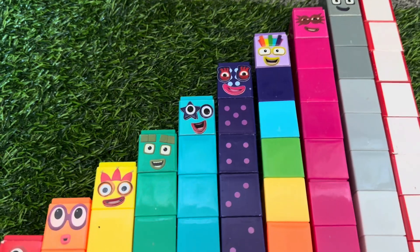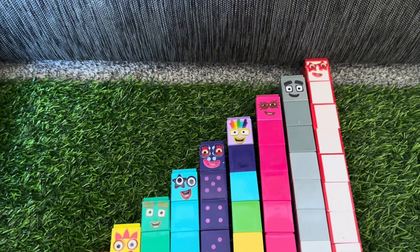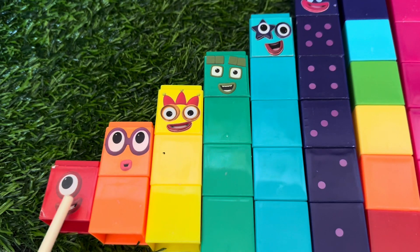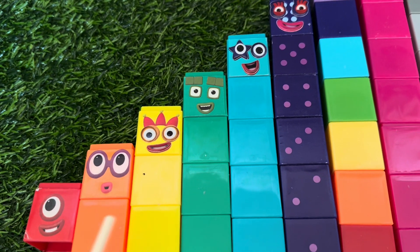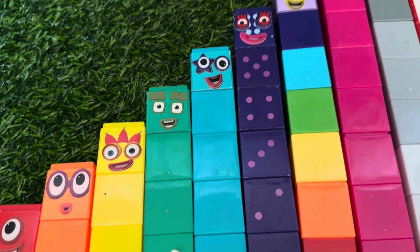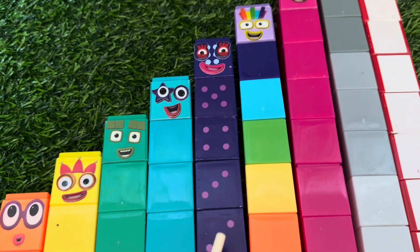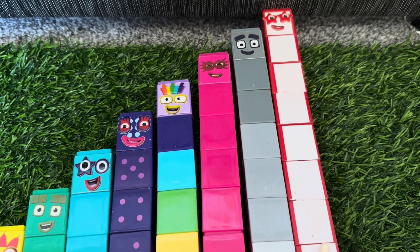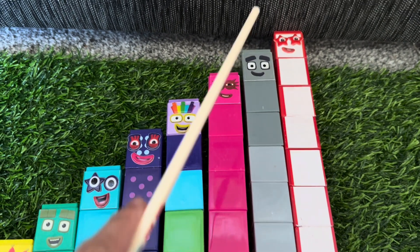Can you join me to count the number blocks from 1 to 10? Let's start with 1, 2, 3, 4, 5, 6, 7, 8, 9, and 10. Great job, everyone!